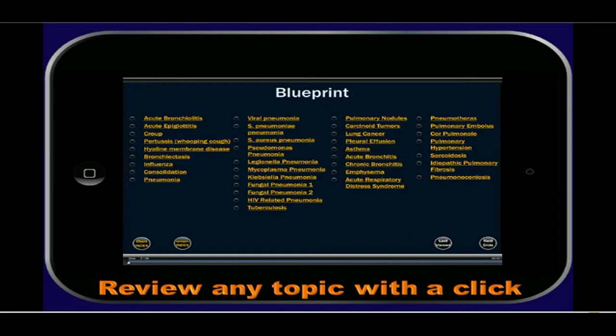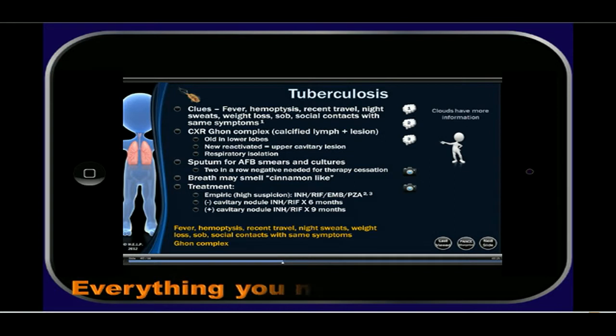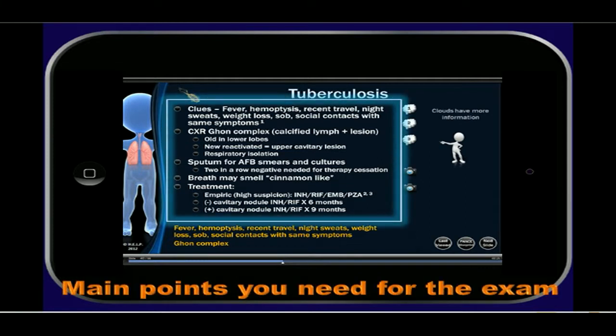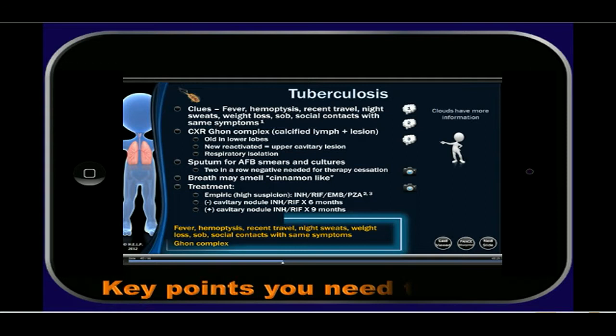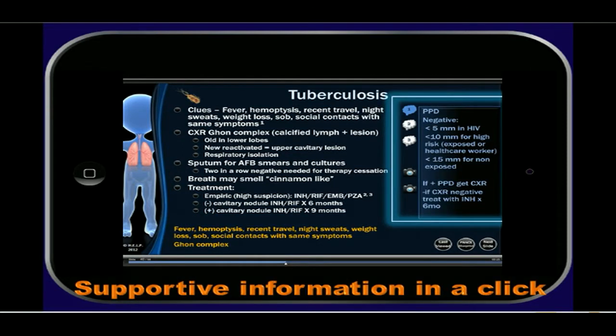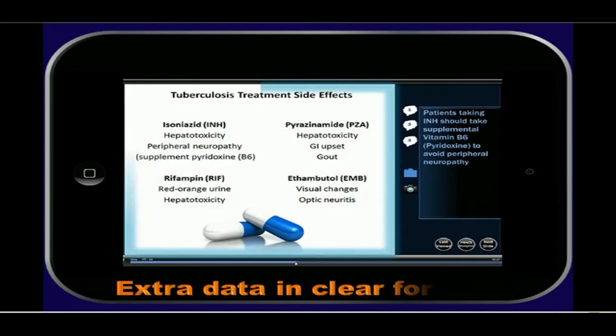Once in our blueprints, you can click on any topic you need to get to exactly what you need to study. Our presentation format gives you exactly what you need to know, all in one place — the main points you need to know for the exam, as key points. Supportive information is always available in just one click, and complex information is presented in a clear, easy-to-understand format.